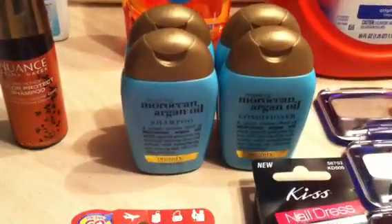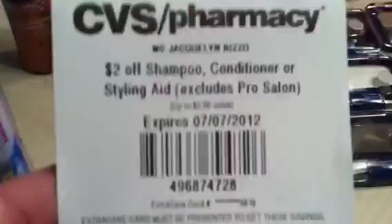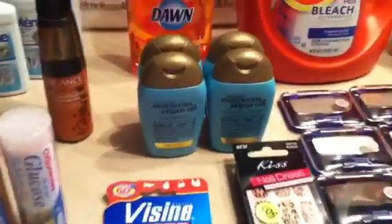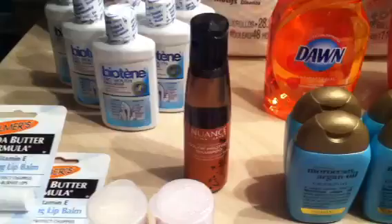I picked up the Organics — these are $1.99 for the shampoo and conditioner in the travel section. Using a $2-off any shampoo, conditioner, or styling coupon — Redbox — made those free. I also picked up another Nuance product, which is $2.99, with a $3 Redbox coupon.